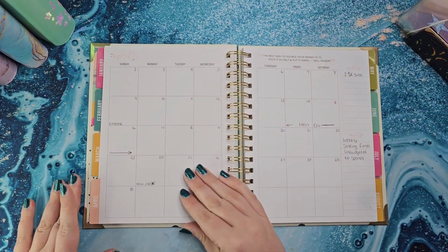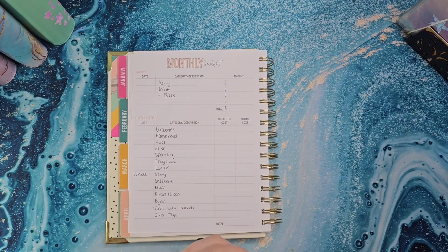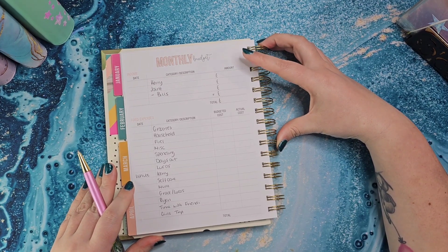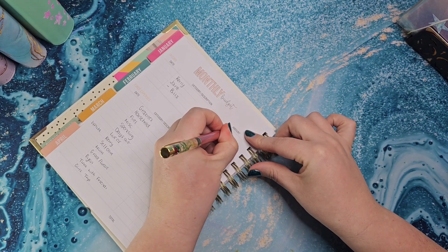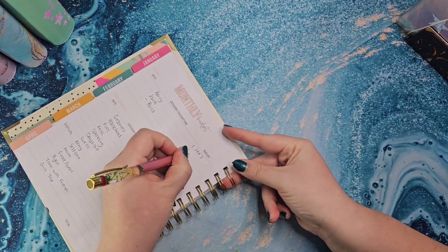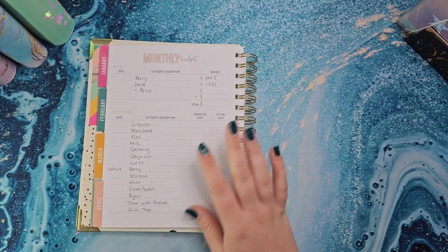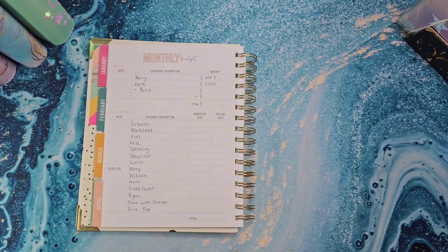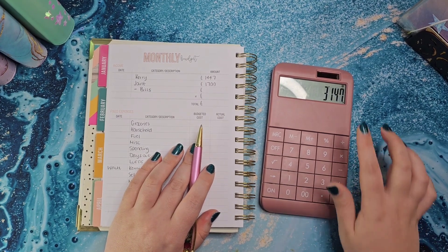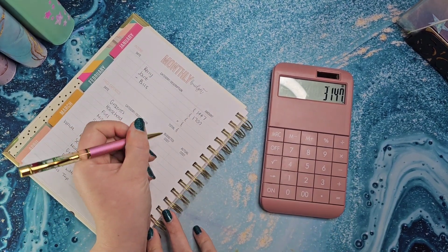So going into what we've got this month: for myself I'm getting £1,447, and in the joint account Ryan is putting in £1,700. Together those come to £3,147. Our bills in total come to £1,784 — it's actually £1,784.50 but I'm rounding to make it even.